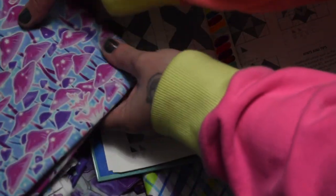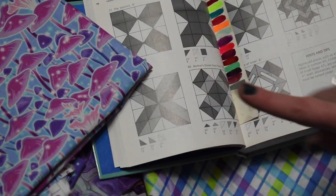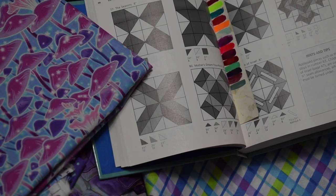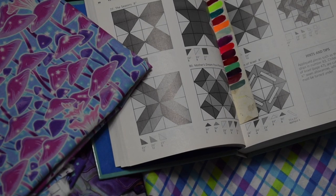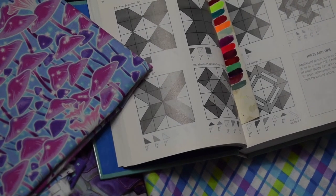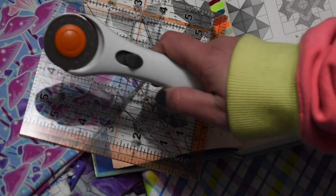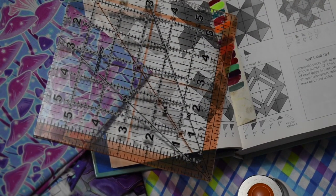I couldn't find a single one on Pinterest or Instagram that was this design, so I have a feeling this design is named something else in the quilting world and she just titled it this for her book. I'm also not using her measurements — I'm still using my five-and-a-half by five-and-a-half squares and my cutting tool.